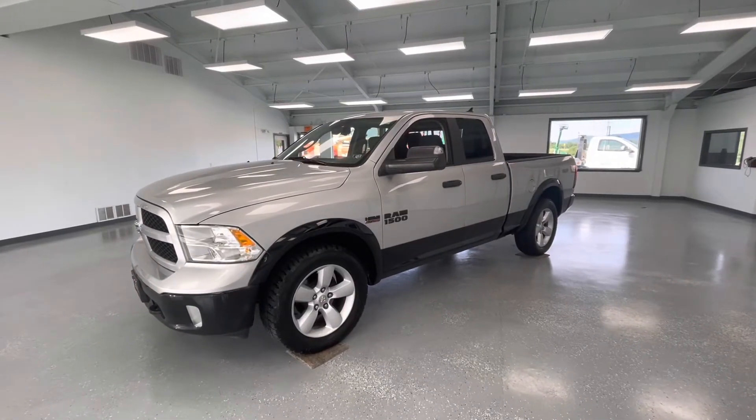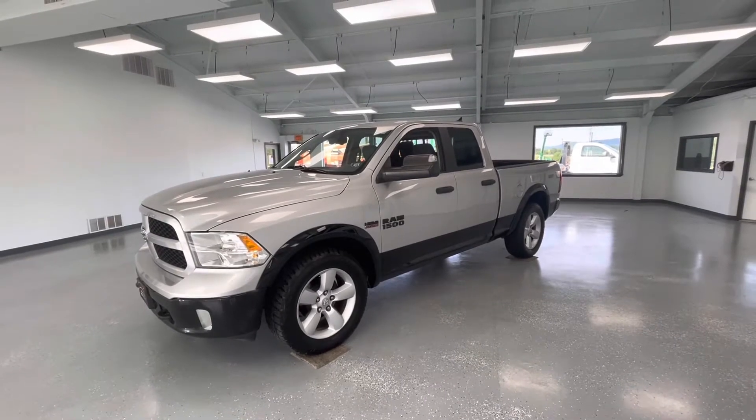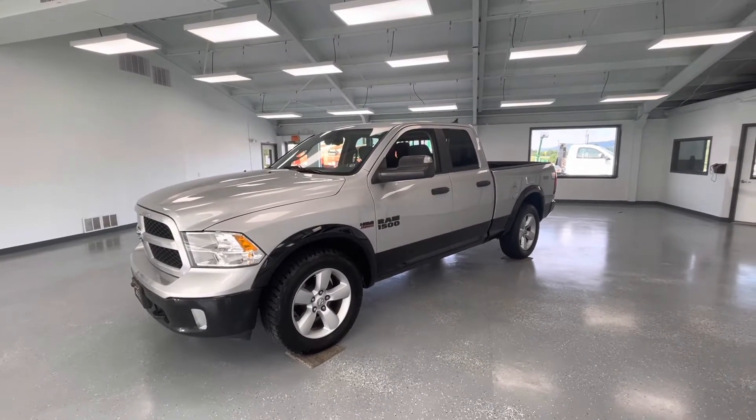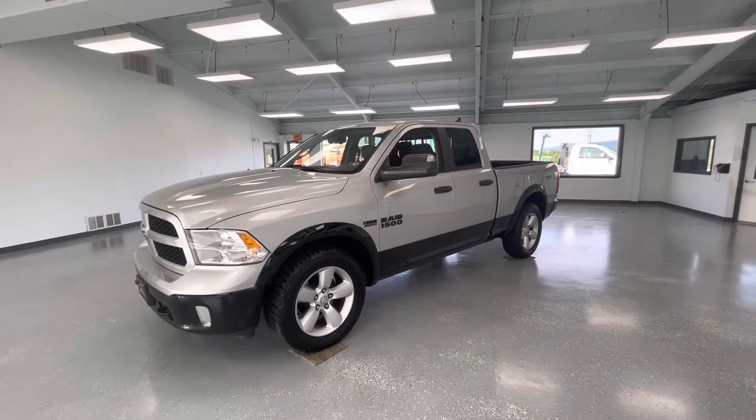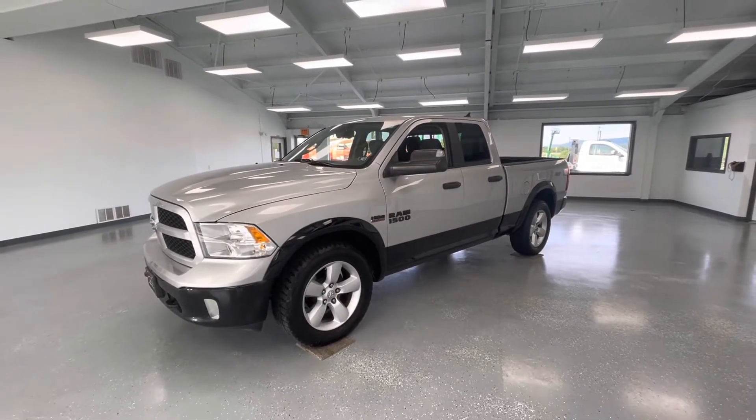Hey everyone, it's Ryder from All Things Automotive. Thanks for tuning in. Today we're going to look at a beautiful 2014 Ram 1500 SLT Outdoorsman in a silver exterior. We're going to walk around and show you some features, advantages, and benefits of this beautiful vehicle.